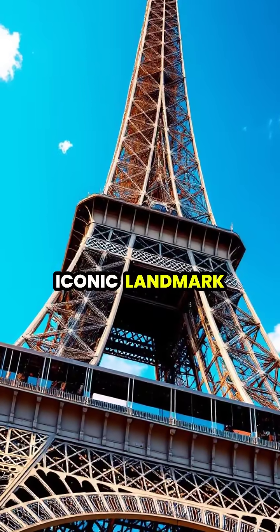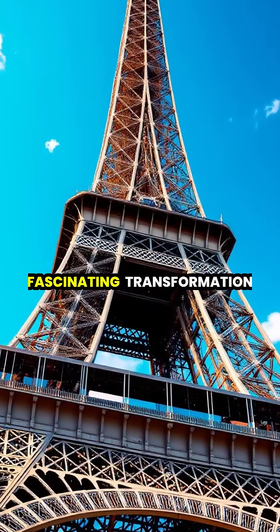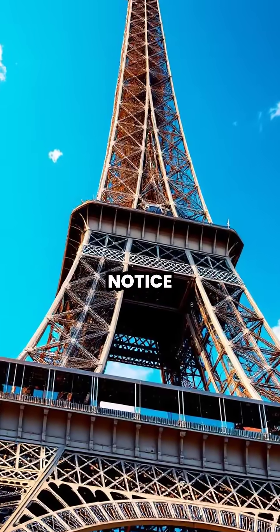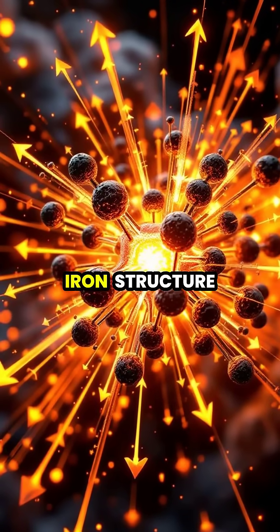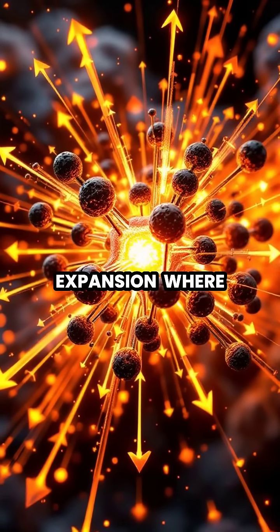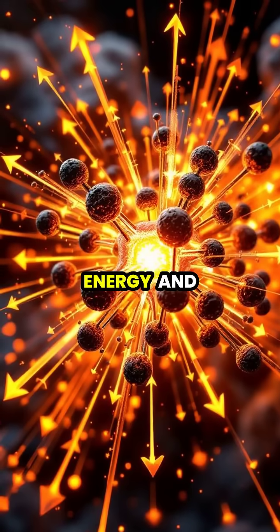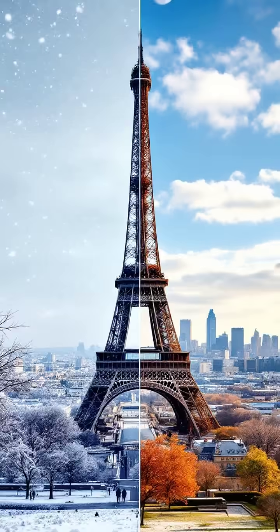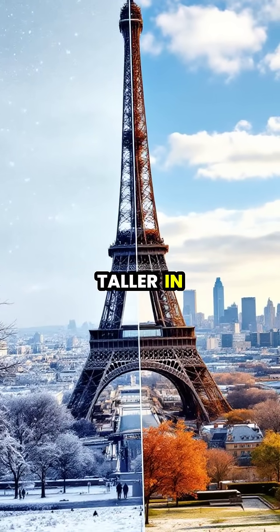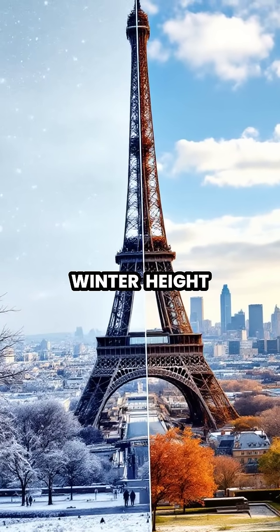The Eiffel Tower, Paris's iconic landmark, experiences a fascinating transformation during the summer months that most visitors never notice. As temperatures rise, the iron structure of the tower undergoes a process called thermal expansion, where the metal atoms gain energy and move farther apart. This molecular movement causes the tower to grow up to six inches taller in summer compared to its winter height.